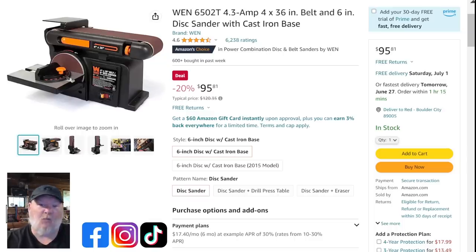Let's talk about Sanders, because Wynn still has their deals going on. We've got a 4x36 belt sander with a 6-inch disc, solid cast iron base, super heavy and solid. Lots of people sell this unit — they all slap their own stickers on it — but nobody else is selling it for $95.81. This thing sells for $120 all day long and recently the price just fell off a cliff. If you're looking for one, jump on it quick.